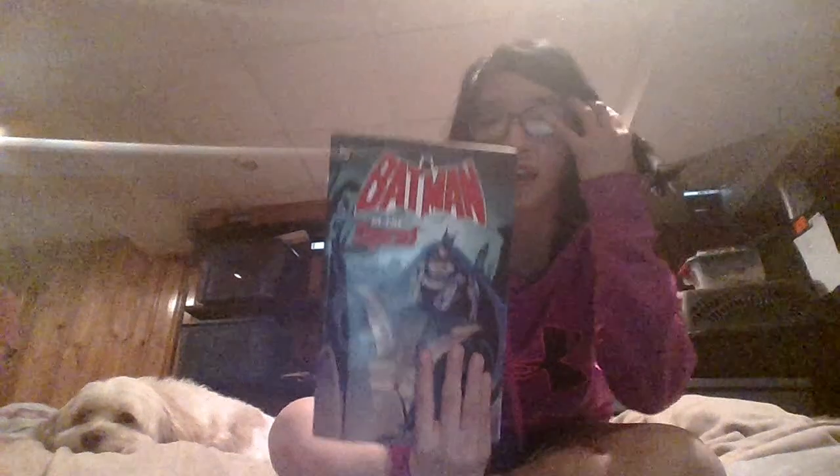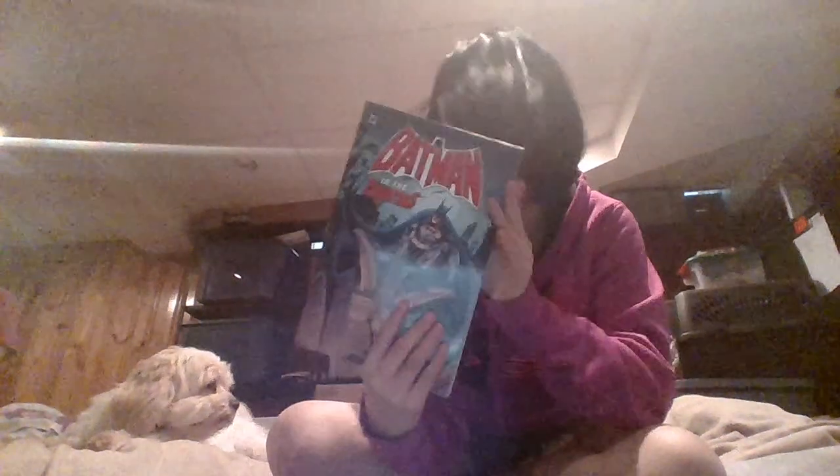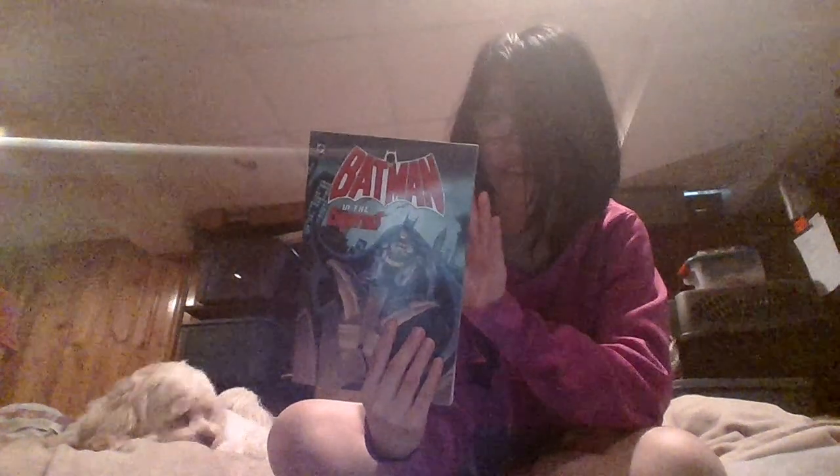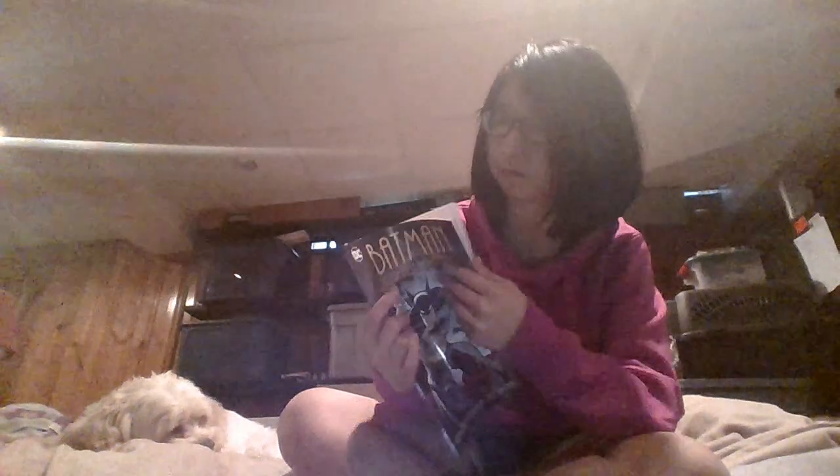Then I have Batman in the 80s. This is a good one — I have not read this one yet either, but the art style is very old-fashioned in this comic, and that's why I want to read it. This one I got from my older sister. It's a Batman comic book. And this one — I think we got it from a store called Ollie's. It's Batman No Man's Land. It's a good comic; I've read it already once and might reread it.